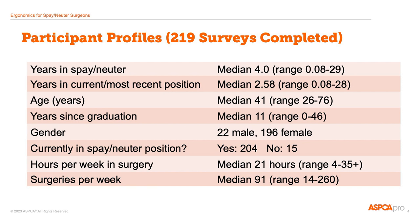Here you can see the profile of the 219 people who responded to the survey. As you can see, there's quite a range in experience and workload. But overall, from what I've seen, this population is pretty representative of the population of people working in the spay and neuter field.